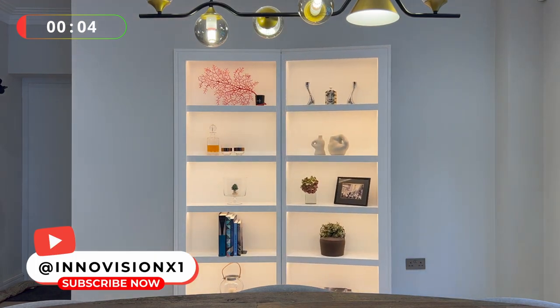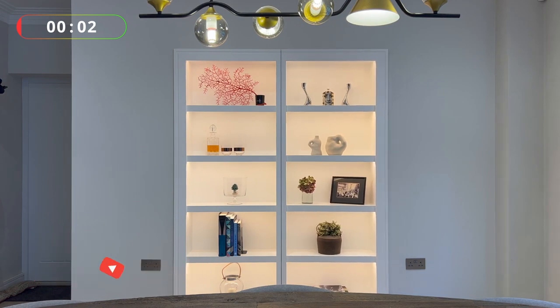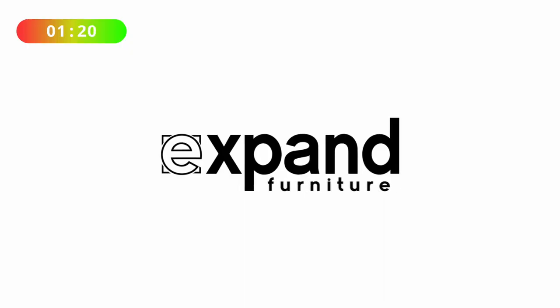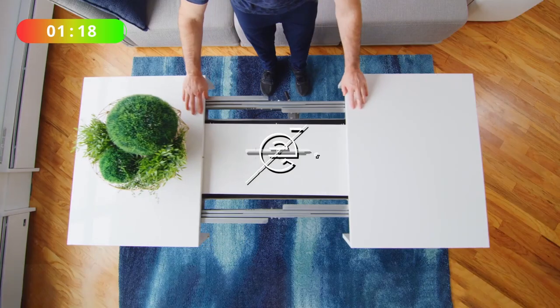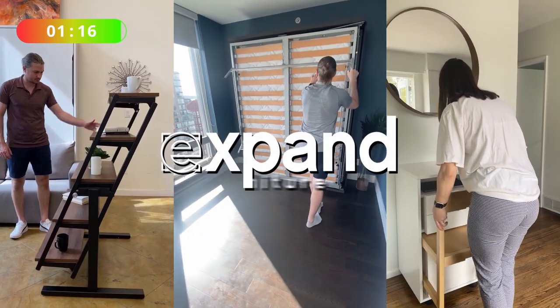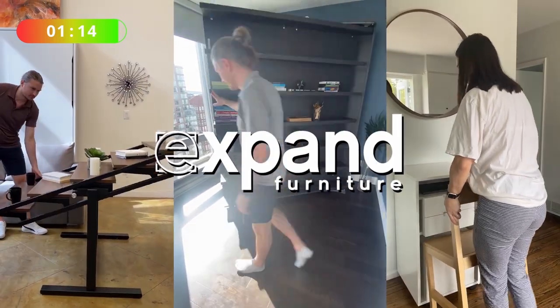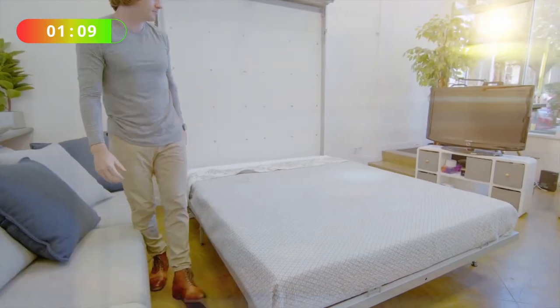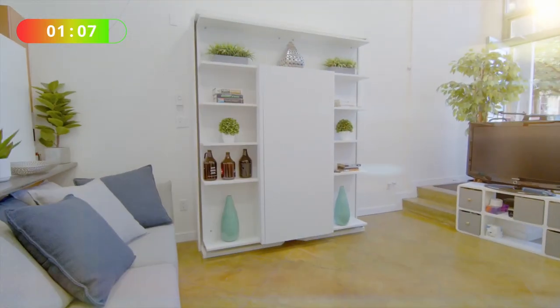A secret door is really something I'm sure everybody would love. Now we're going to look at a company called Expand Furniture. They don't only make murphy beds — they really make ingenious inventions that would be at home in any small apartment. Let's have a look at their murphy bed.